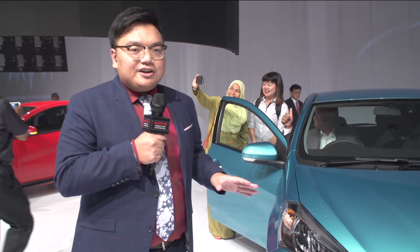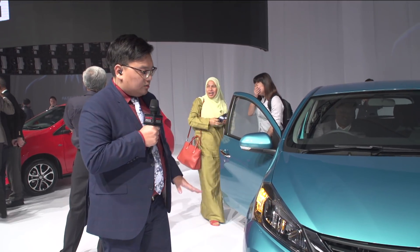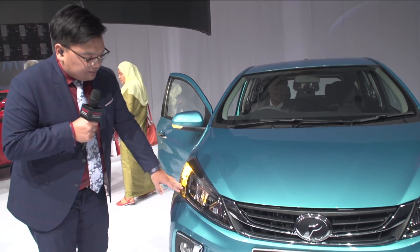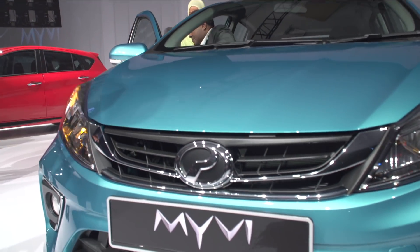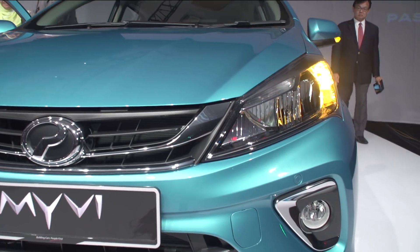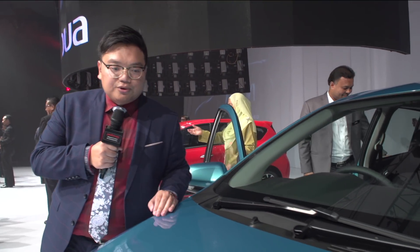This car is very, very high spec. All models, from the base model to the top model, get full LED headlamps — reflector headlamps. It gets a full chrome grille and fog lamps with a chrome trim. Further up, you'll see full aeroblade wipers. That's new for Perodua.